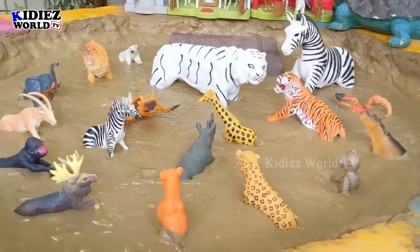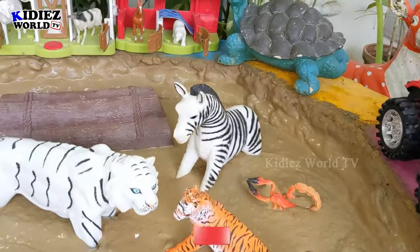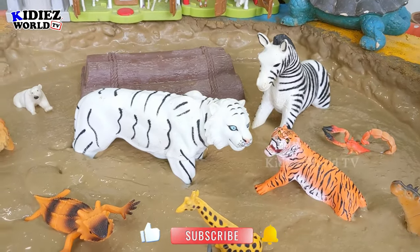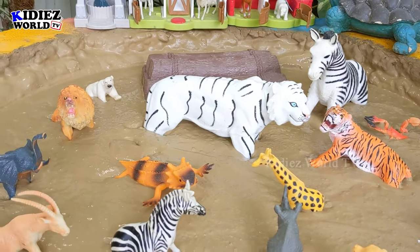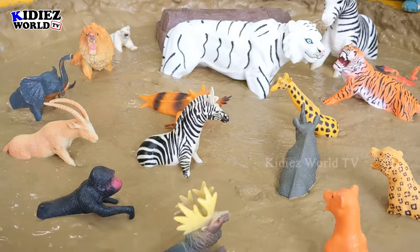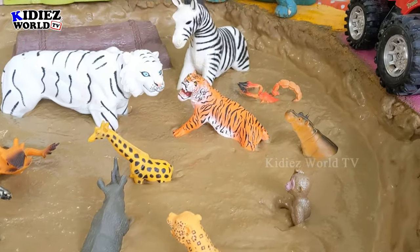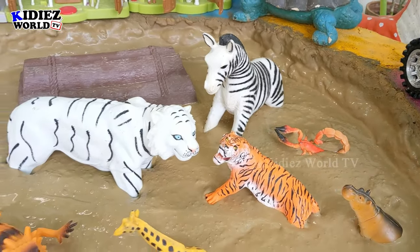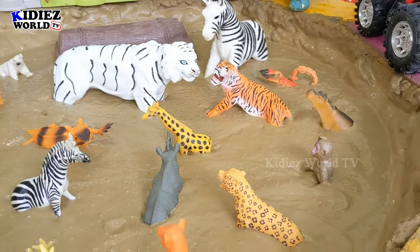Hello and welcome to my channel Kiddies World TV! I hope you all are fine. Today in our mud ground we have a special guest: this white tiger, which is very rare in the world. He came here to meet his fellow wild animals in this beautiful muddy adventure. So let's start the video and you will learn a lot about these beautiful wild, jungle, and zoo animals.